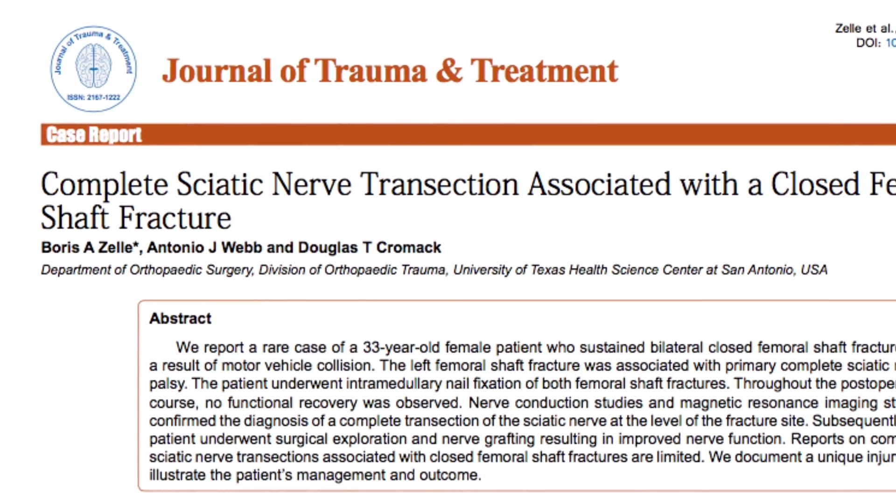There are different types of research projects. There are case reports — basically, if there's an interesting or rare case in the hospital that a lot of people could benefit from, that's a case report. One I did in residency was a lady involved in a motor vehicle collision who broke her femur and tore her sciatic nerve, which is pretty rare. We fixed her femur and a plastic surgeon repaired her nerve. I collected all the data, her x-rays, and the rest of her story, wrote it up, submitted it to a journal, and it got accepted.